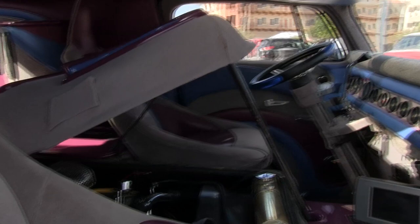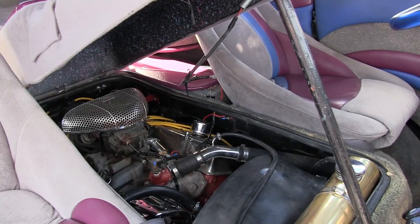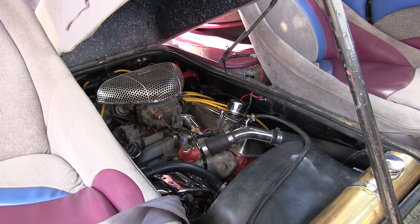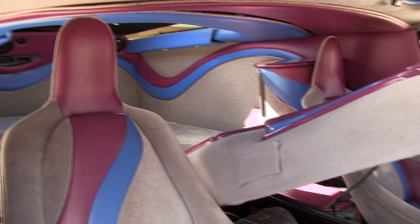The engine is a 305, built by a marine builder. You can drive it at 4,000 to 5,000 RPMs all day long. It's TRW everything, 30 over. It's got the biggest radiator I could have made to fit — it's custom.